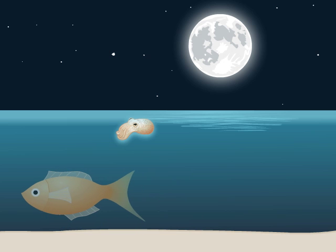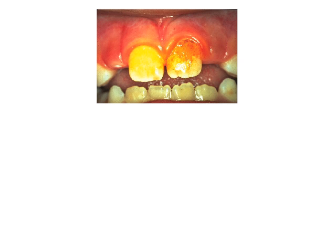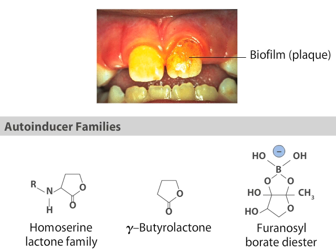Vibrio fischeri is not alone in its use of quorum sensing. Although bacteria are typically thought of as unicellular, in nature many, if not most, bacteria form specialized surface-attached communities called biofilms, such as the plaque found on teeth. In biofilms, bacteria communicate with others using a variety of chemicals. The bacteria use this chemical language to assess bacterial cell density and diversity and to determine the best time to perform a behavior, such as start to glow or launch a virulent attack within your body.